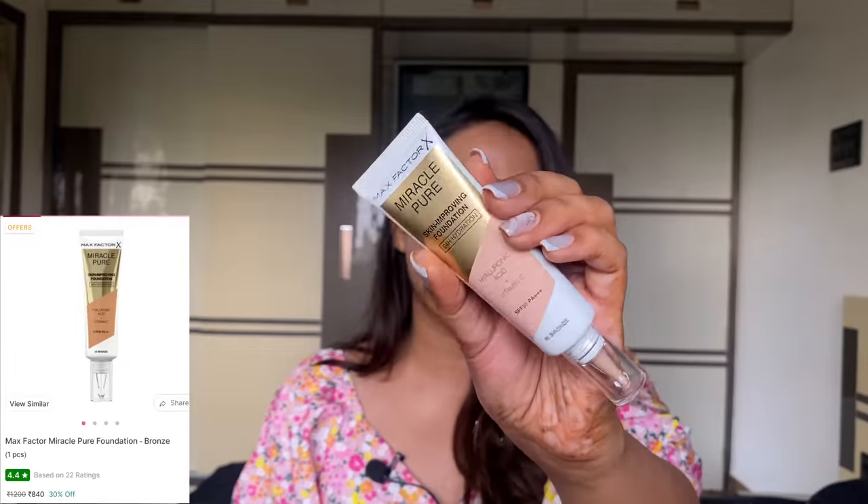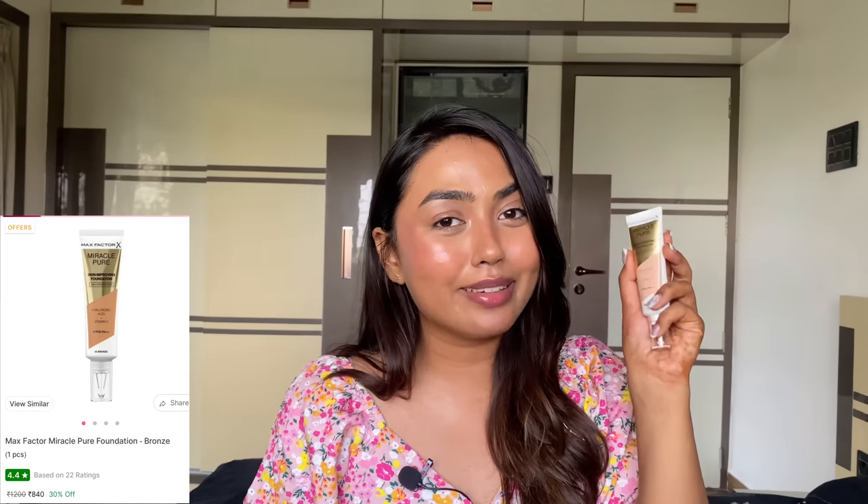Max Factor was running a buy-one-get-one deal — basically 50% off — so I called in for two products. The first is their Skin Improving Foundation. Finding my shade was a task because there weren't many useful swatches online. I literally zoomed into Priyanka Chopra's ad commercial to figure out what shade she was using, since I felt our skin tones were similar. I went with shade 80 Bronze.